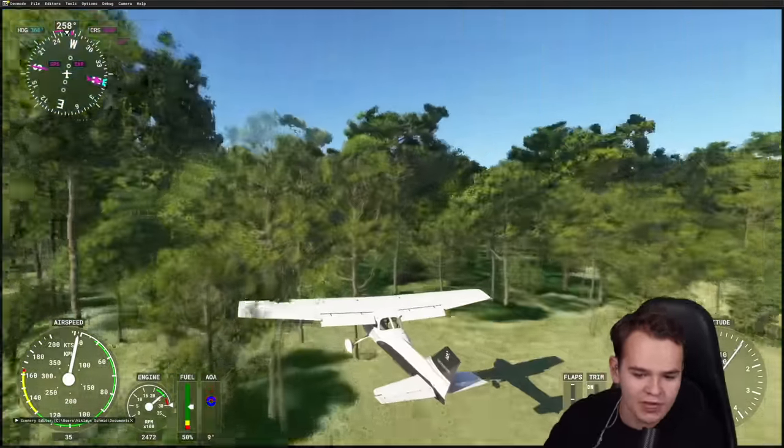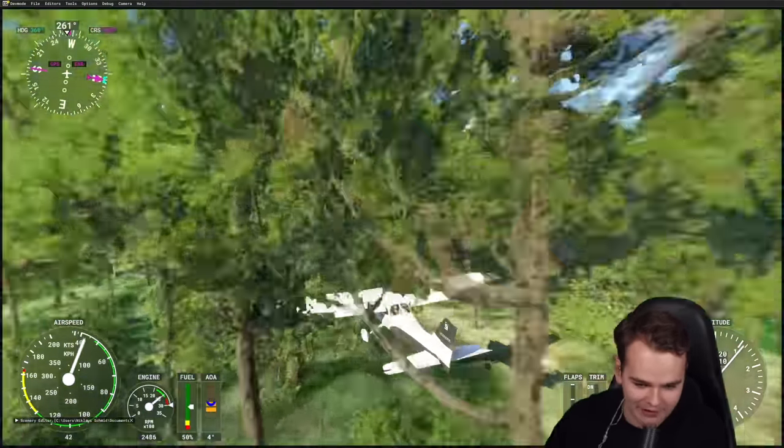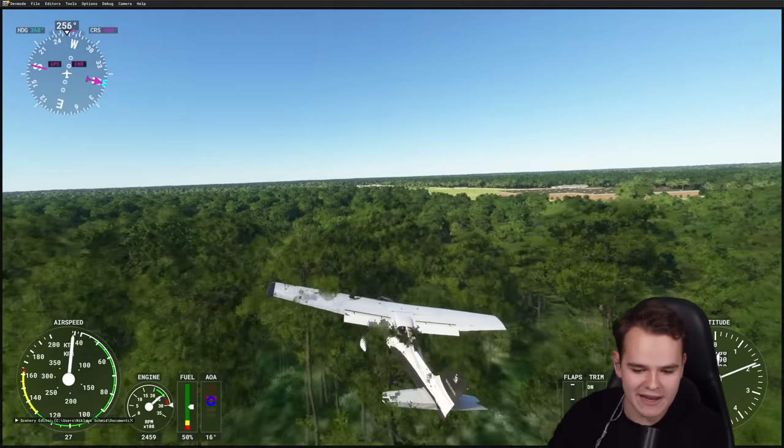I think the biggest problem are the trees, though. We are not able to pass those at all, but that doesn't really matter — if the trees were uncrashable, we would still be able to make it.